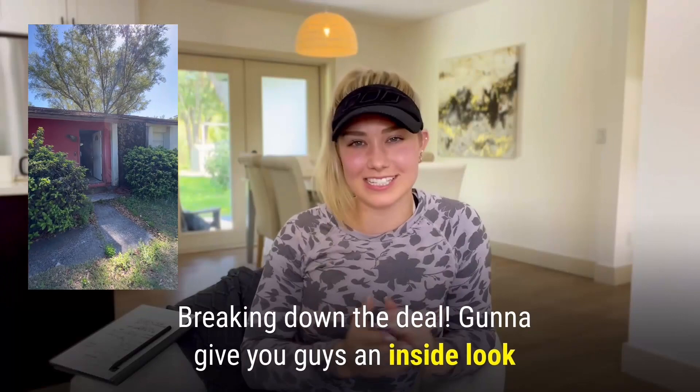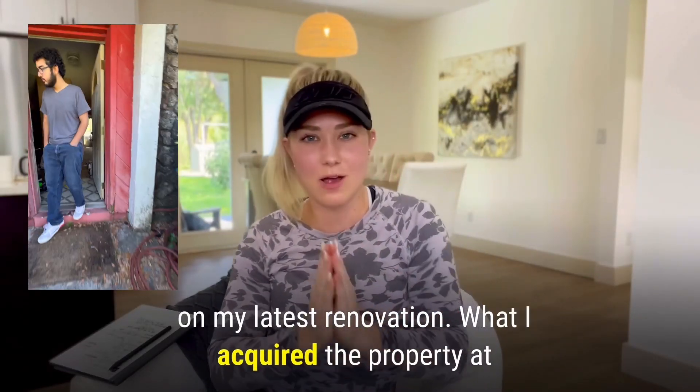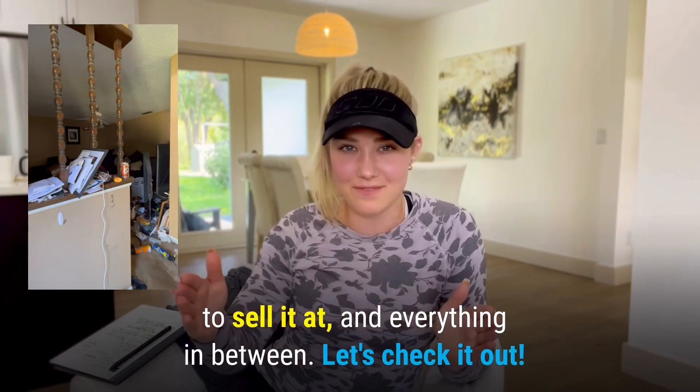Breaking down the deal — I'm going to give you guys an inside look at my latest renovation: what I acquired the property at, what I paid in renovation, what we're under contract to sell it at, and everything in between. Let's check it out.